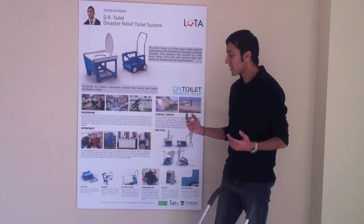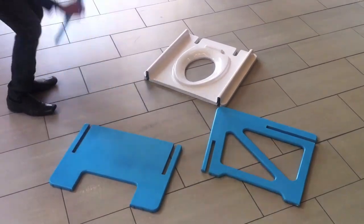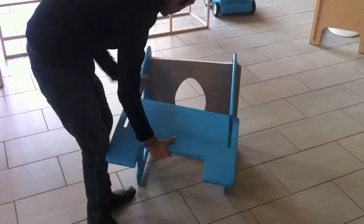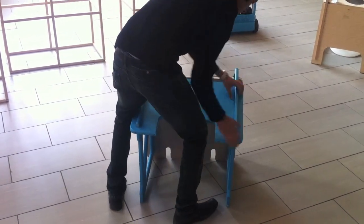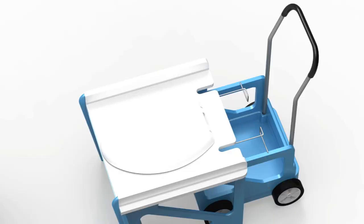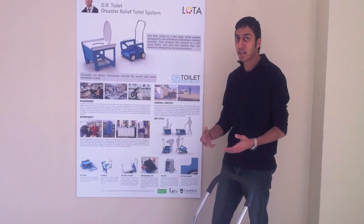Now, how my system works. Number one, it's a flat-pack system, so it can easily be sent out by aid organizations following a natural disaster. Second, the assembly — it's really easy to put together, it simply gets slotted in. The entire toilet system includes the toilet, the cart, and the biodegradable bag. The biodegradable bag goes into the cart, and once the bag is relatively full, the user pulls it out and discards it to a nearby pit or hole so the bag can biodegrade.